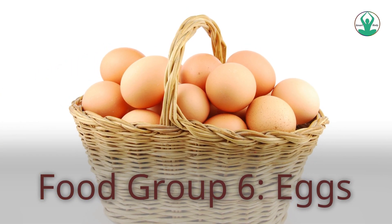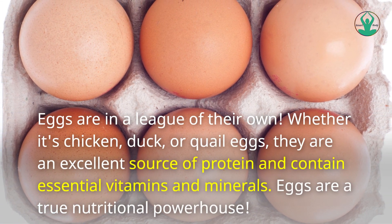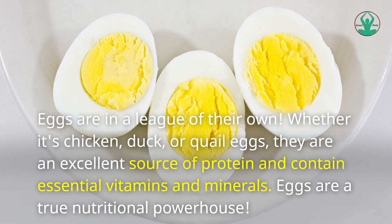Food Group 6: Eggs. Eggs are in a league of their own. Whether it's chicken, duck, or quail eggs, they are an excellent source of protein and contain essential vitamins and minerals. Eggs are a true nutritional powerhouse.